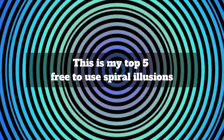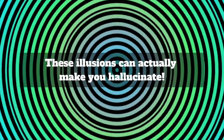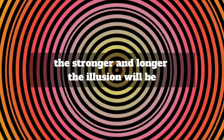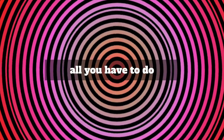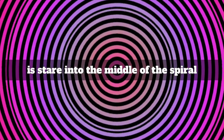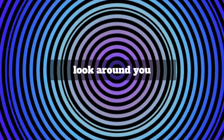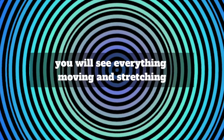This is my top 5 free to use spiral illusions. These illusions can actually make you hallucinate. Don't worry, the effects don't last for long, but the longer you watch the stronger and longer the illusion will be. All you have to do is stare into the middle of the spiral, and after at least 15 seconds look around you. You will see everything moving and stretching.